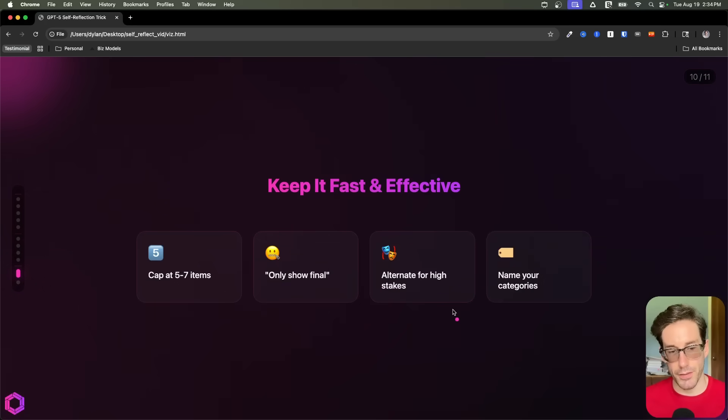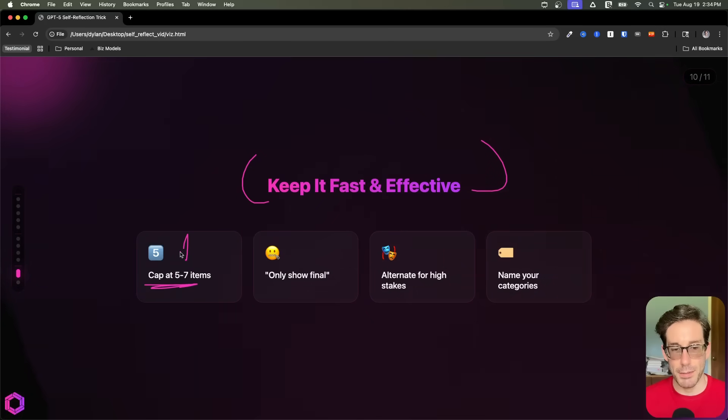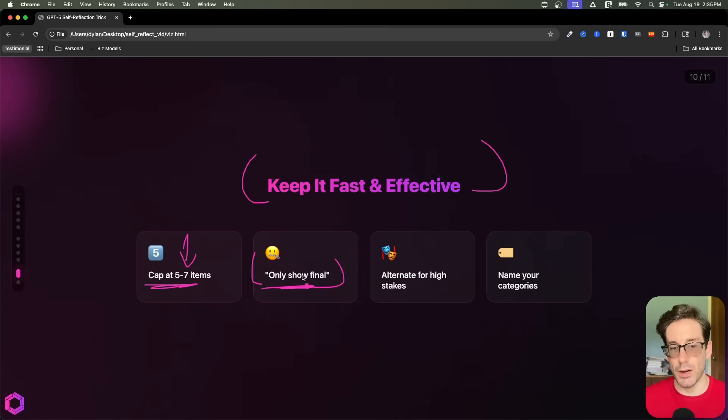And as a quick recap of everything we've talked about — when you're doing self-reflection prompting and you want to improve the quality of GPT-5, there are a few things you want to do. First, when you do a rubric, cap it at five to seven items to avoid overthinking and degrading the intelligence. Next, only show the final output so all the token usage is baked into the inference of the model as it's thinking and not wasted on its output.